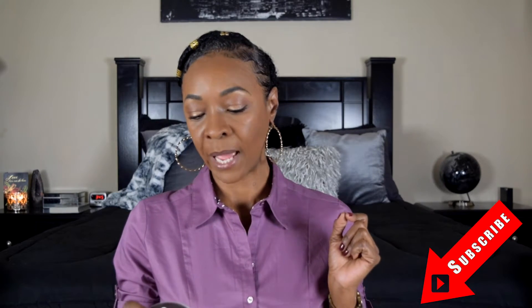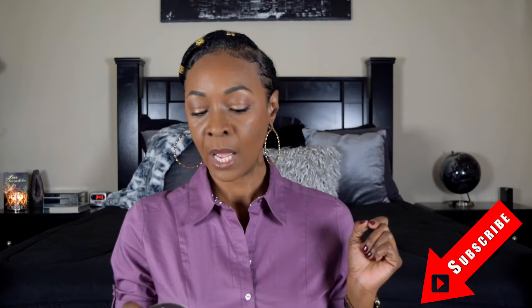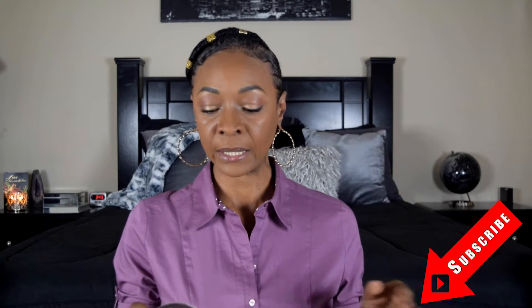The product I have been using consistently for the last three months is the TGIN Honey Miracle Hair Mask. It's made with raw honey and olive oil, and it is full of humectants because honey is a humectant. The first ingredient is water, then raw honey, olive oil, and jojoba oil.